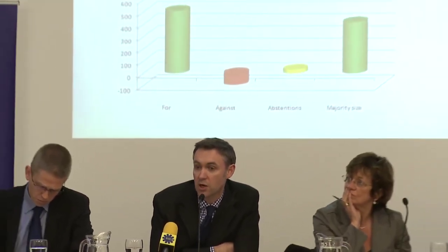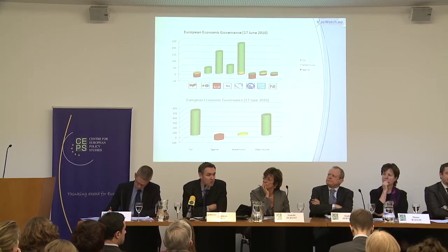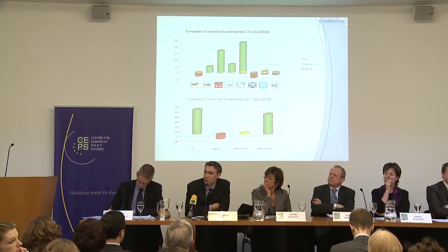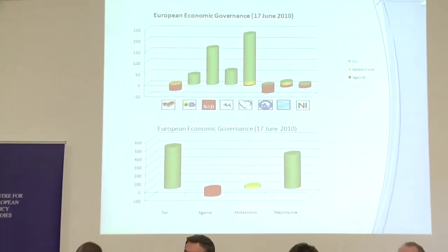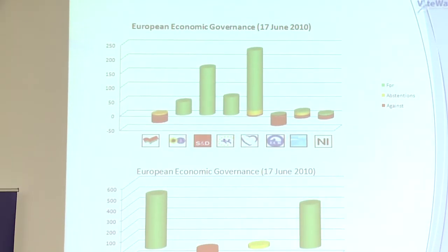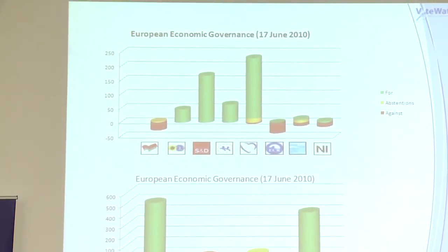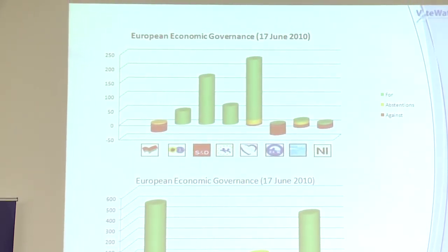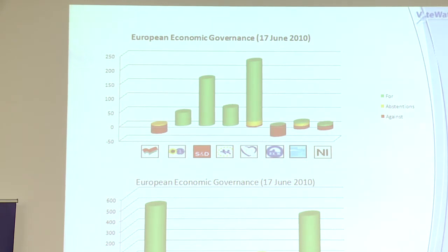We have examples in the report of votes, and in the electronic version on our website you can click straight onto the votes. One example is the vote on 17th June on the European Economic Governance Package — here you can see the grand coalition in operation, a very large majority, with the three groups in the middle — the Socialists, Liberals, and EPP — all voting together, also with the Greens backing them.